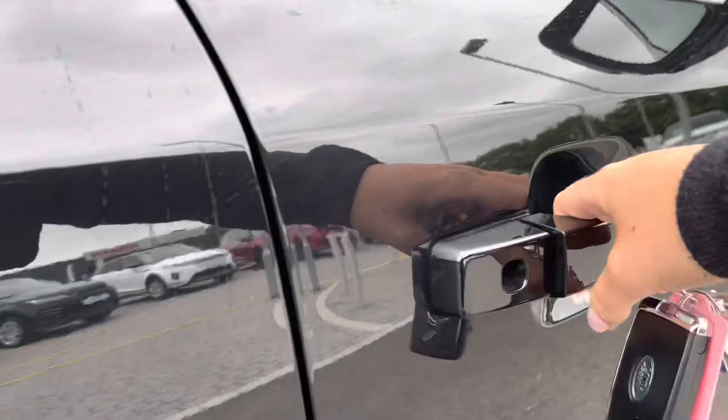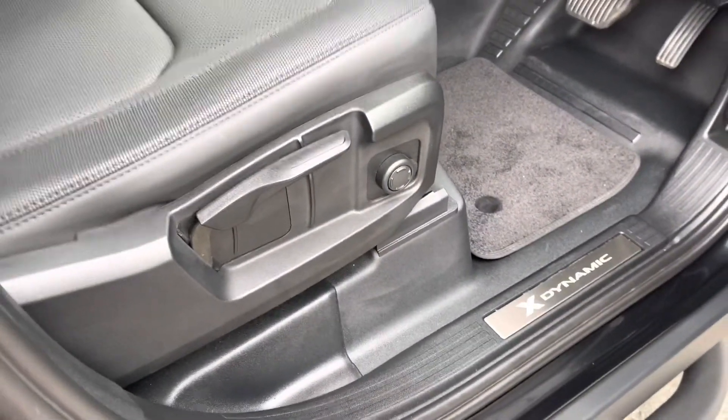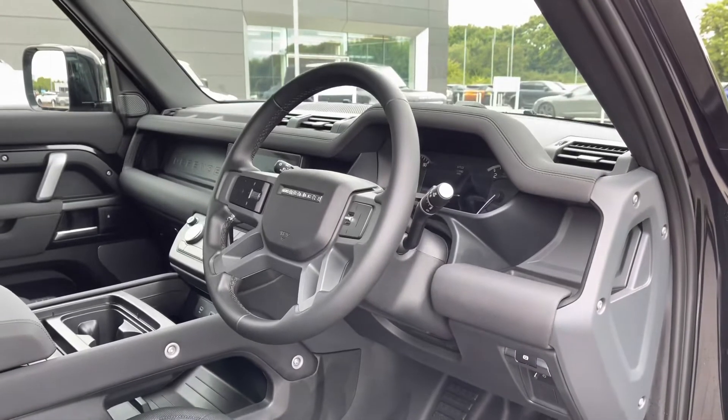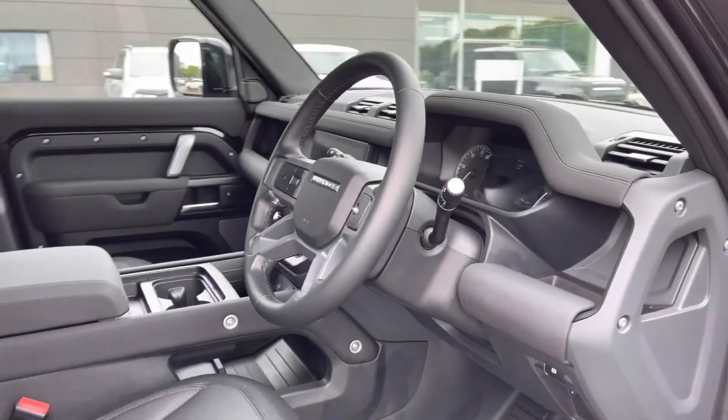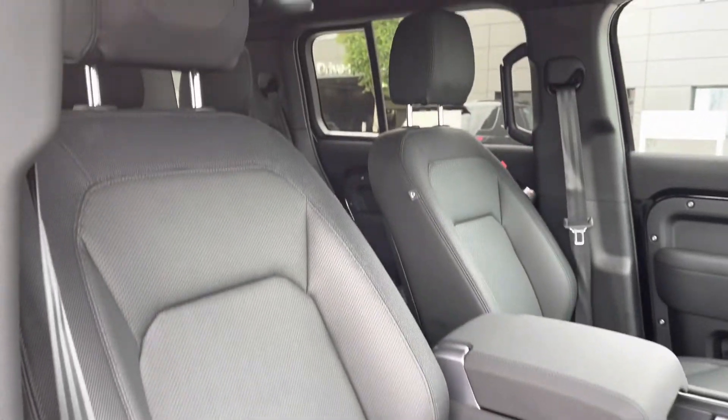Going into the driver's side, you have X-Dynamic tread plates, a leather steering wheel and lovely ebony part leather seats.